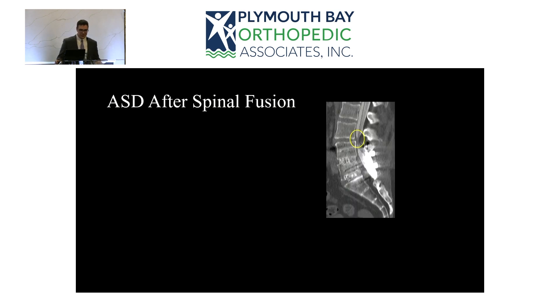Adjacent segment degeneration is specifically a radiographic finding — on MRI, CT scan, or X-ray — showing an intact fusion with the next level above or below having worn out, developed stenosis (narrowing of the spinal canal), or spondylolisthesis (instability). When that becomes symptomatic — either myelopathy (spinal cord compression) or radiculopathy (nerve root compression) — we call it adjacent segment disease. On this CT myelogram, you can see the L3-4 segment significantly narrowed above an L4 to S1 fusion.